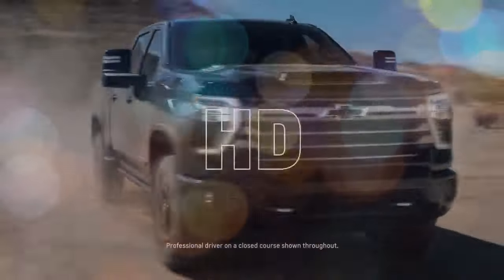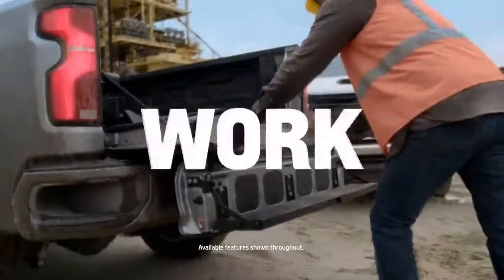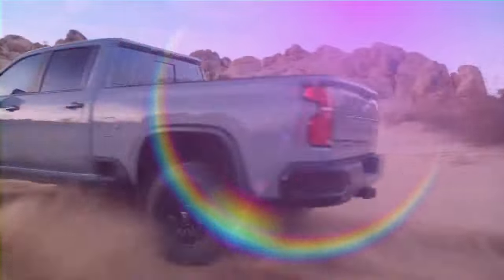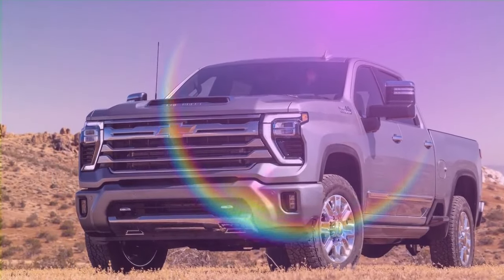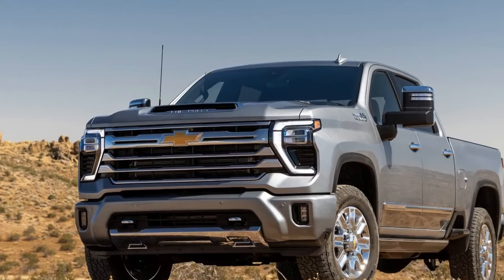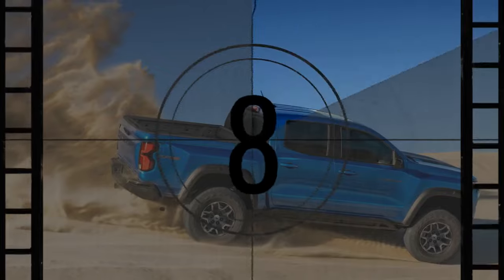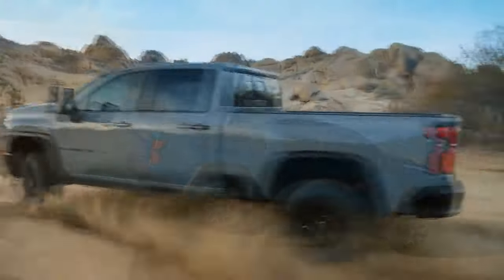Just a few years ago, the U.S. truck market experienced a brief golden era of diesel-powered half-ton pickups. Ford introduced a 3.0-liter Power Stroke in the F-150. Ram equipped the Ram 1500 with its 3.0-liter EcoDiesel. Jeep borrowed its version of that engine for the Gladiator, and GM offered a 3.0-liter Duramax in the GMC Sierra and Chevrolet Silverado.